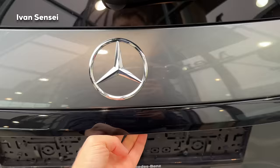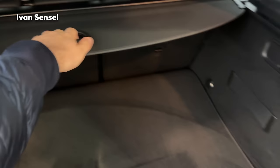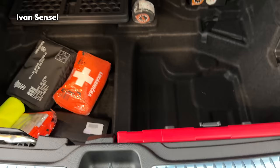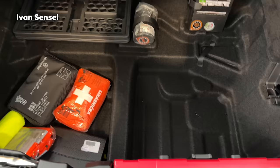Now let's open the tailgate - it's electric here. The boot capacity is 620 liters or 21.9 cubic feet, which is quite a lot for the GLC. You can roll the cover and open it here. Underneath the boot floor there is no spare tire in this particular car, but you can order one. There is also a tire kit, some storage space, and a first aid kit.